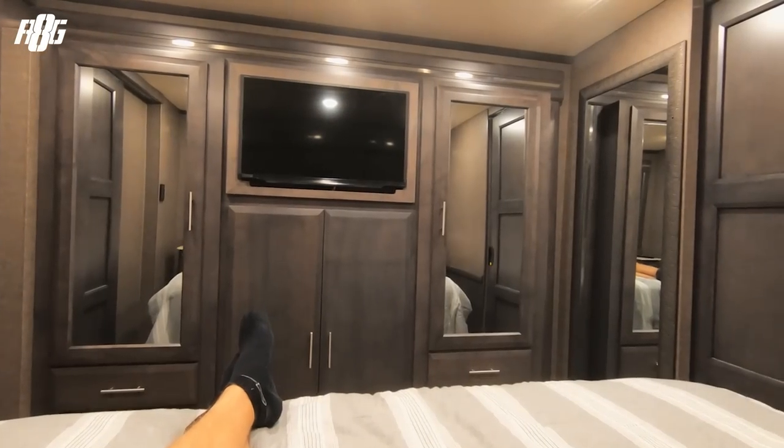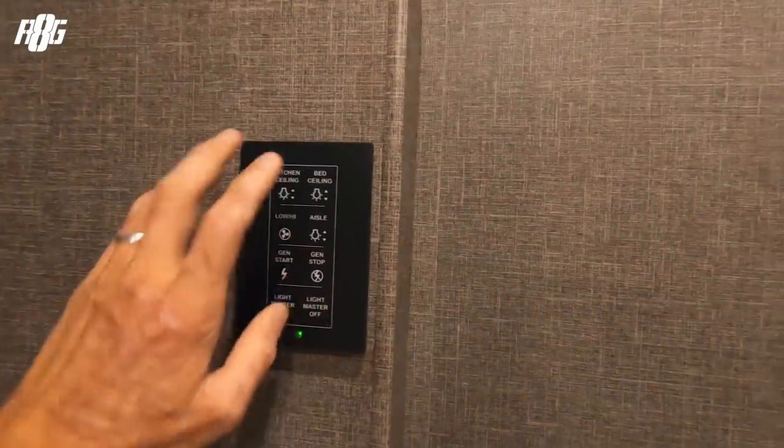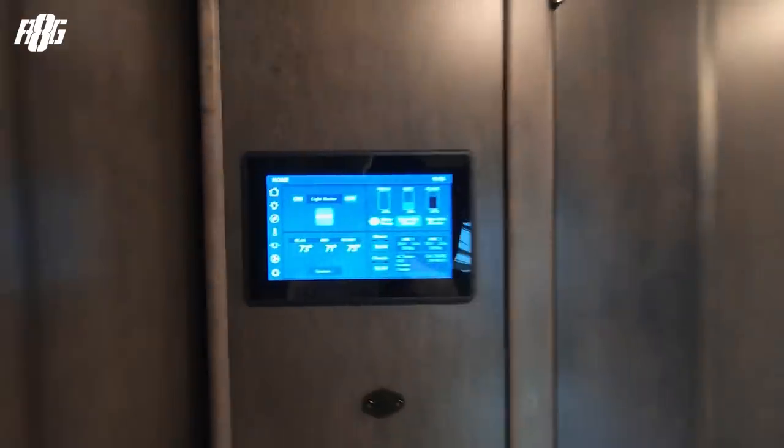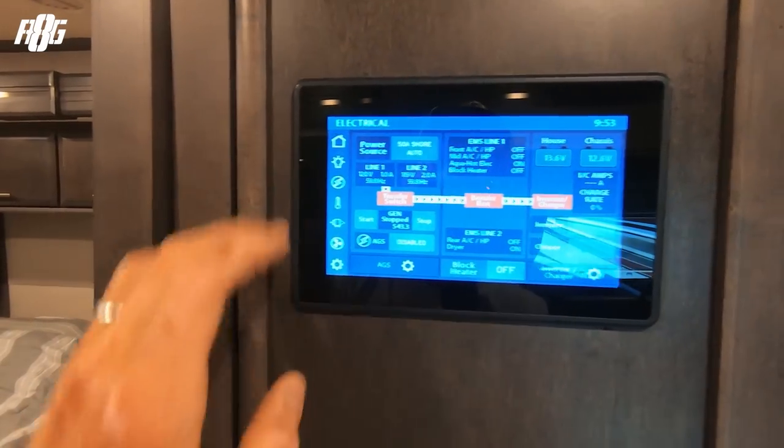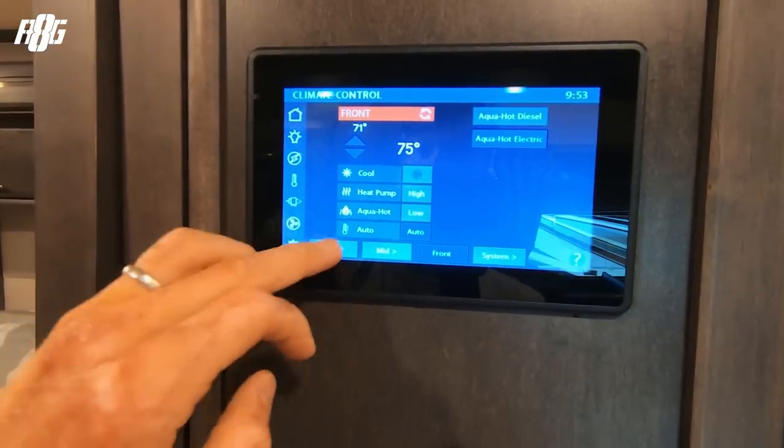I've got AC throughout the bus and a fan on the ceiling of the bedroom, just in case we need it. You can control the lights, the generator, and a few things from here.